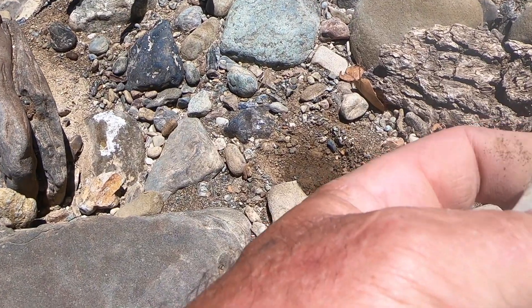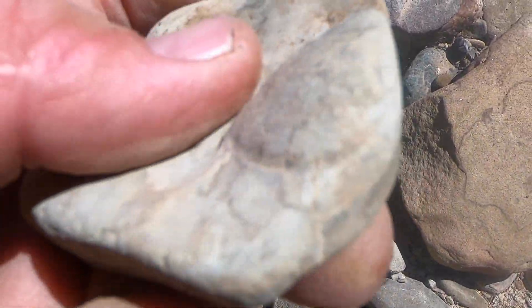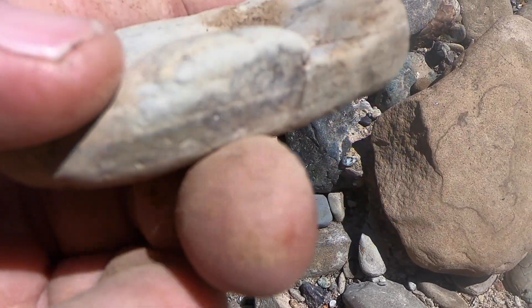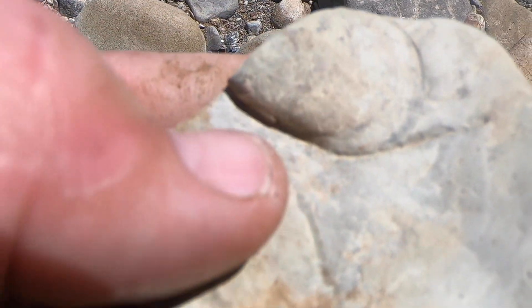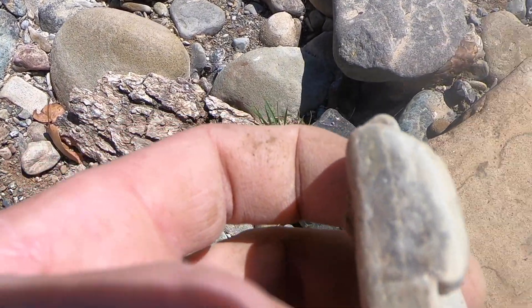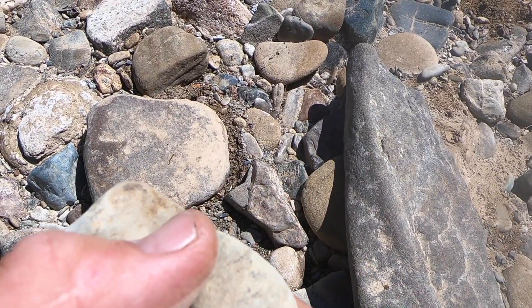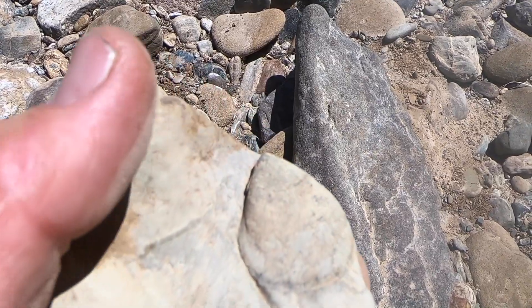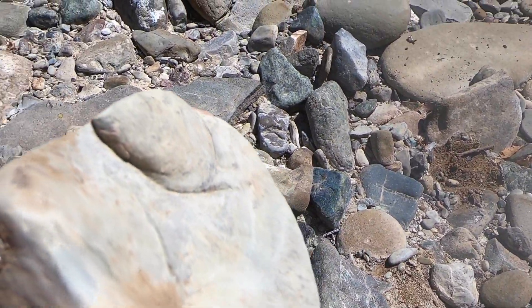I'm pretty sure that right there is a little mold of a bivalve, a little seashell. I'm about 90% sure. It's a complete mold — the space was left, all organic material was gone, and it just filled in with a type of mud. We're getting all kinds here. Anything could be here.